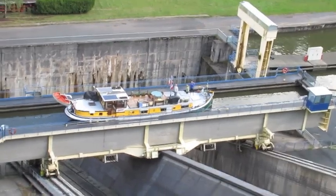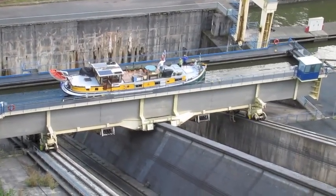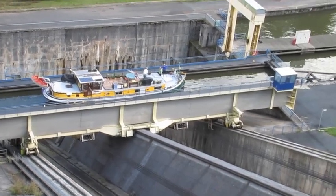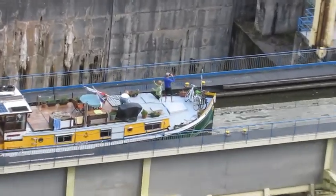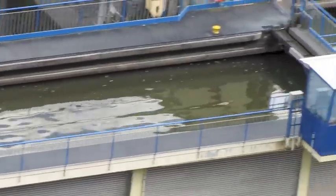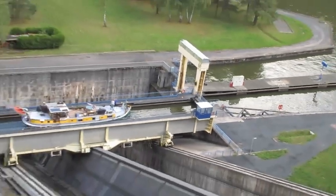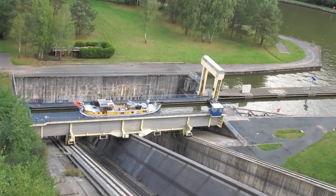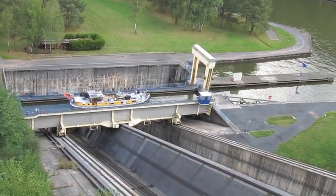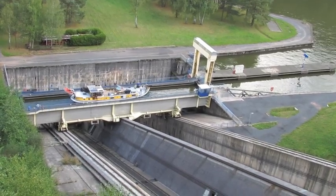Now the boat is just about at the bottom. You will see that this lift was originally designed to have two basins — two bathtubs — to accommodate two boats simultaneously. However, by the time it reached its final setup stage, it was decided that it was not viable to operate more than one basin, for both structural reasons and because the commercial traffic was no longer there.